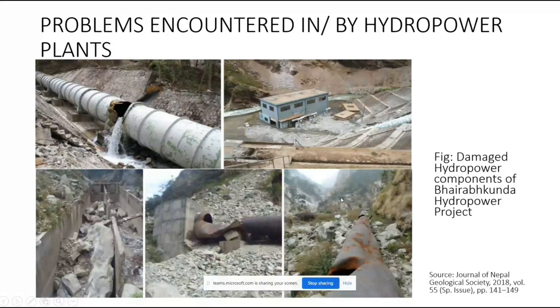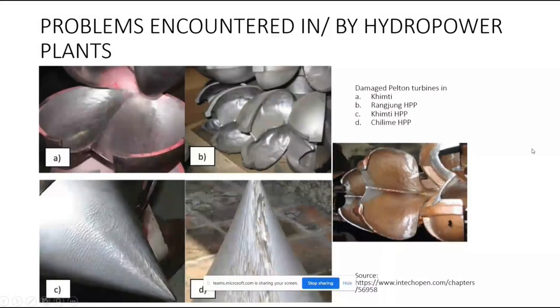This is a turbine — a key component of the hydropower plant. All sediment must be settled before water reaches the turbine. Even a millimeter of sediment plays a fatal role in damaging the turbine — it is very dangerous. The sediment causes the turbine to erode and eventually fail.